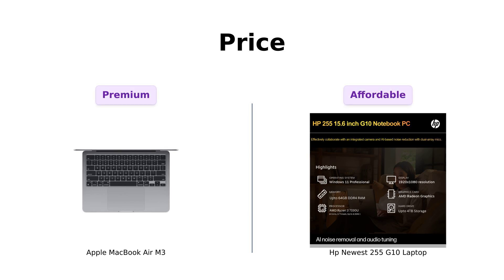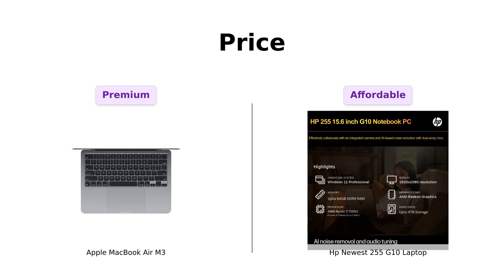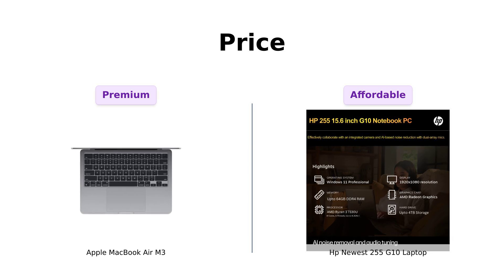First up, let's talk about the elephant in the room: the price. The MacBook Air M3 comes in at a jaw-dropping $1,099. You could buy a small island for that price. Reviewers highlight that while the MacBook Air is a premium product, it offers exceptional value for its powerful performance and sleek design.